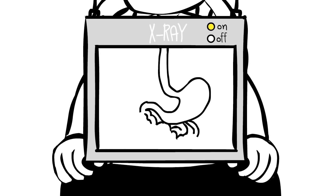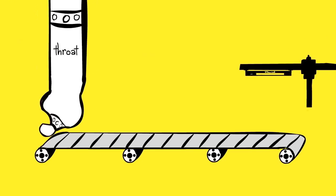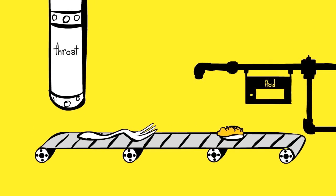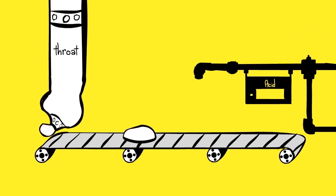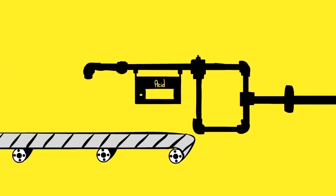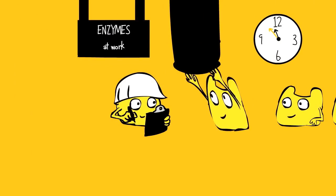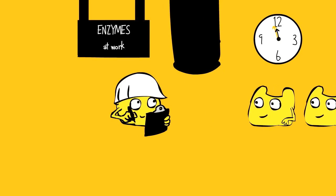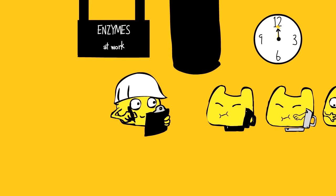Well the steak is first chewed in the mouth into bits and pieces that fall into the stomach. You might already know that the stomach contains a powerful acid that can dissolve even metals. But what you did not know is that this acid is not what ultimately breaks down the steak. It's very tiny and special molecules called enzymes that do the job. Strangely, these enzymes find the stomach acid a cozy place to work in.